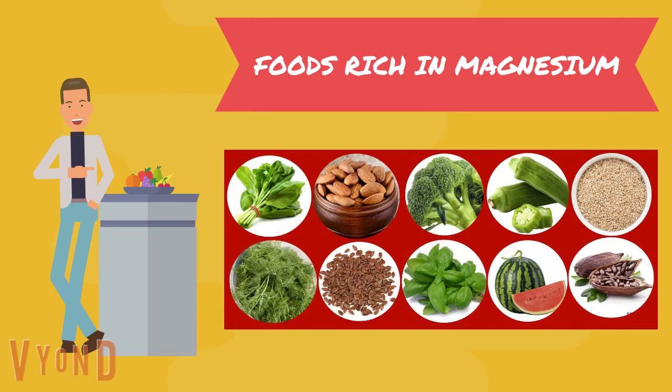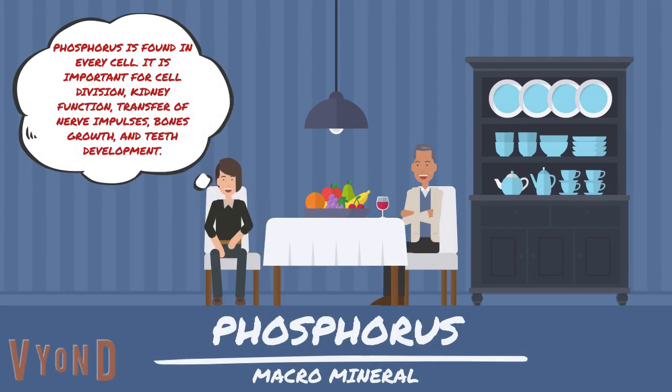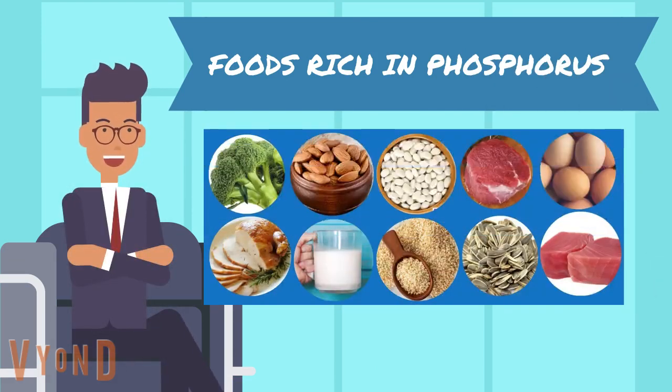Some foods rich in magnesium are spinach, almonds, broccoli, okra, sesame seeds, dill, flax seeds, basil, watermelon, and cacao. Phosphorus is found in every cell and is important for cell division, kidney function, transfer of nerve impulses, bone growth, and teeth development.